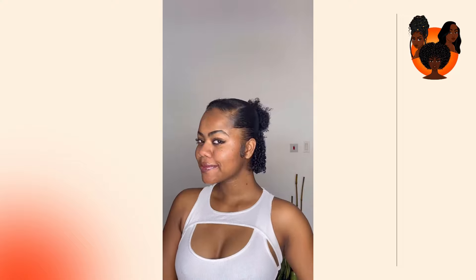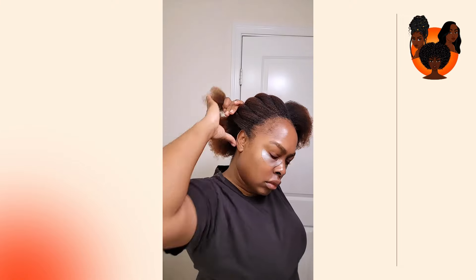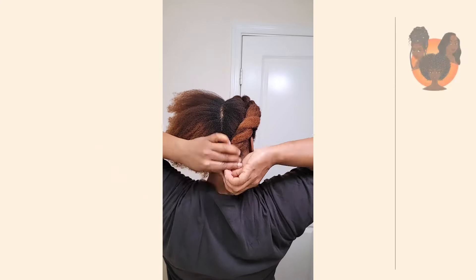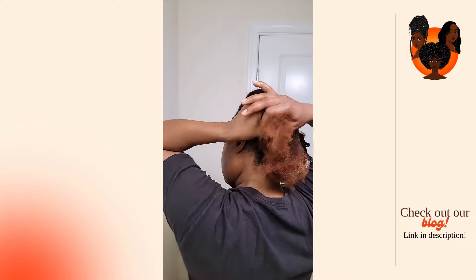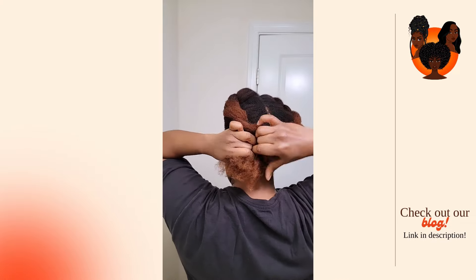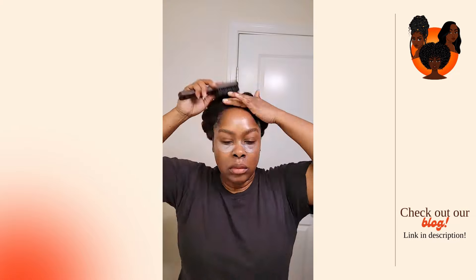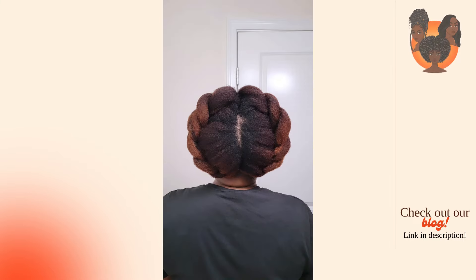Lastly, handle your hair gently in the morning. When you're unraveling your twists or removing your bands, take your time — use a wide-tooth comb or a pick to shape your fro and avoid aggressive combing, as this can cause breakage or frizz. You can take your time to experiment with what methods work best for you. Everyone's hair is different, so it might take some trial and error to find your perfect routine, but these steps should help you prevent your hair from matting.